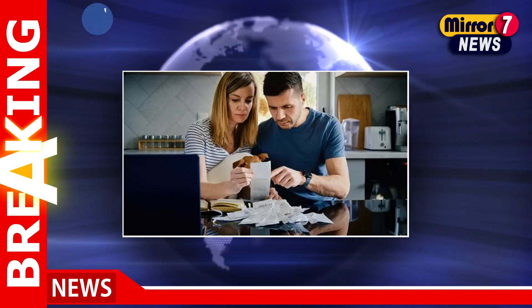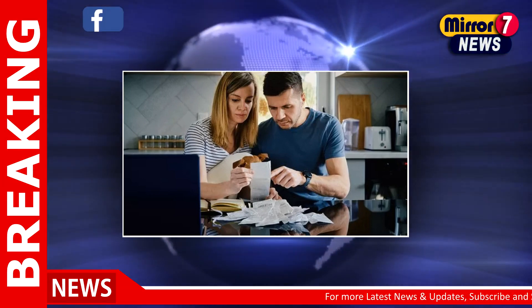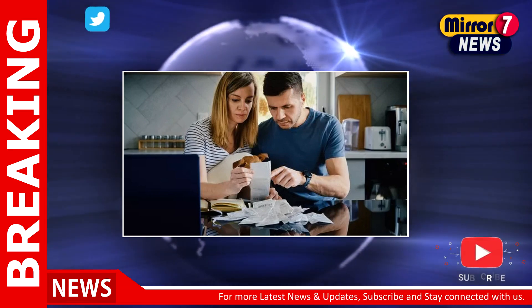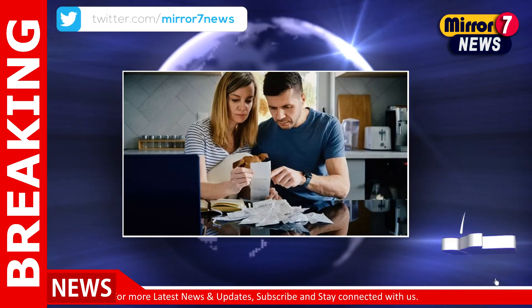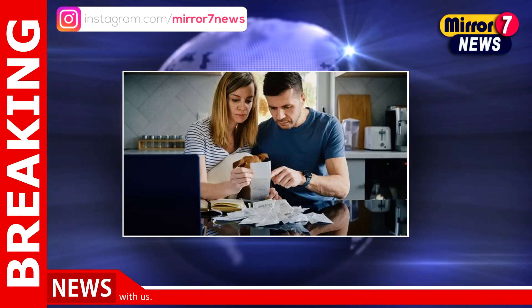The Department for Work and Pensions (DWP) is in the final stages of distributing the £299 cost of living payment. It is essential for recipients to understand the exact code that will appear on their bank statements, as highlighted in the Mirror's coverage.